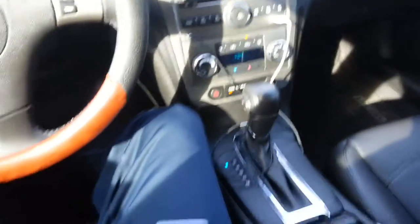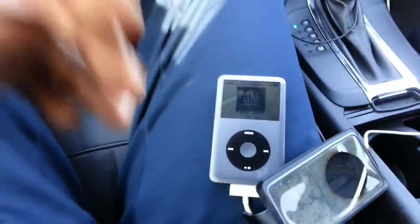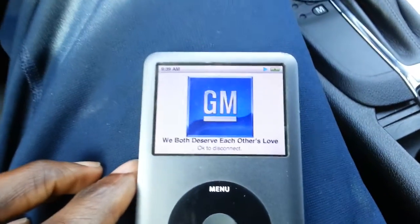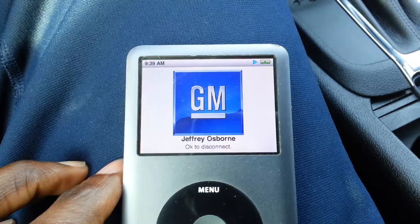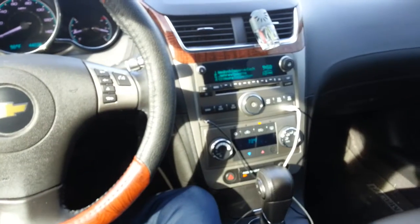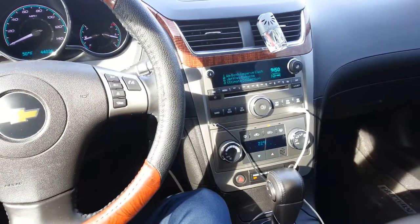So it actually works. Nice. 2011 Chevy Malibu LTZ.